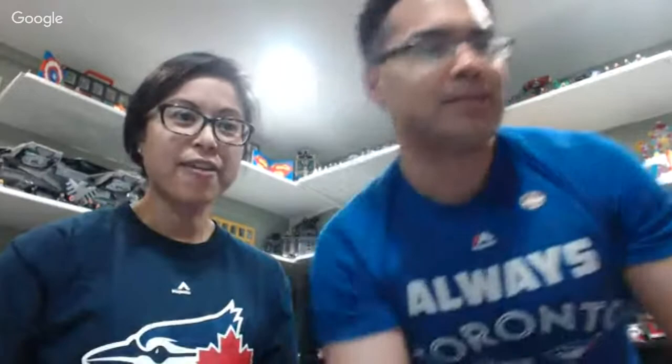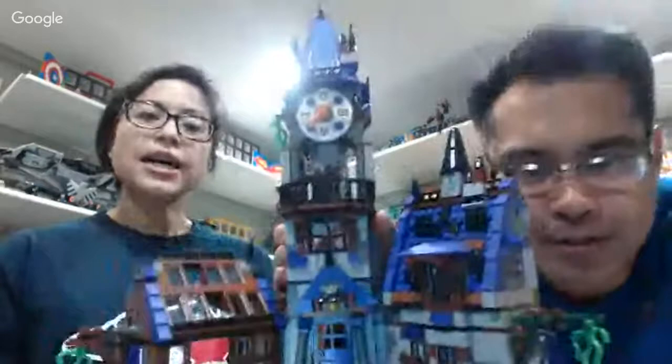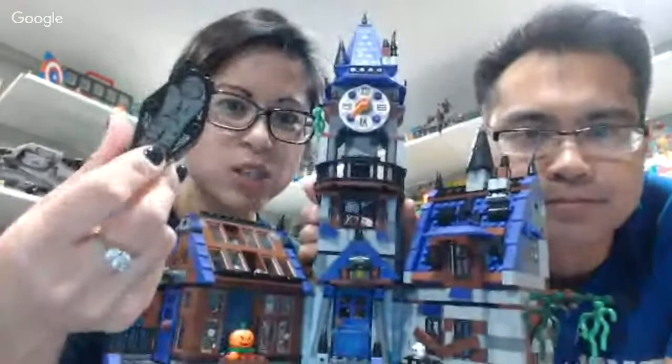That happened while we were showing our Scooby-Doo mansion. So let's get back to that because there's a lot to cover. This was the Scooby-Doo mansion we were showing earlier. It comes with my new favorite piece — this cool casket, Dracula's casket. And that is a printed piece, not a sticker.